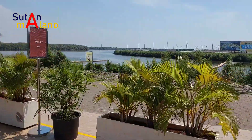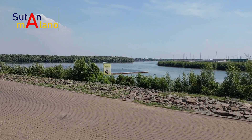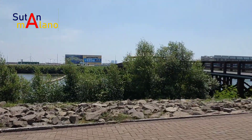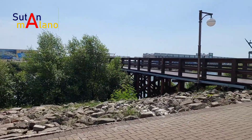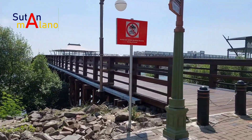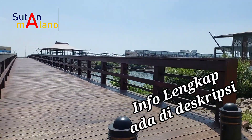Dan saya akan berjalan ke sebuah jembatan yang saya sebut namanya jembatan rakyat. Jembatan ini menghubungkan antara dua pulau yaitu Gulf Island dan Ebony Island, dan terletak di Batavia PIK.